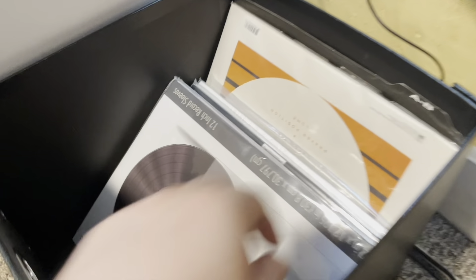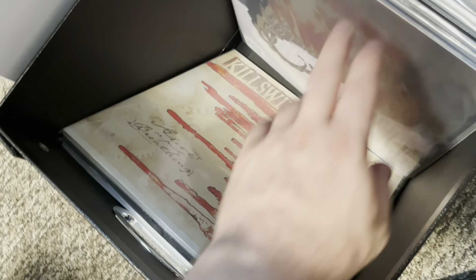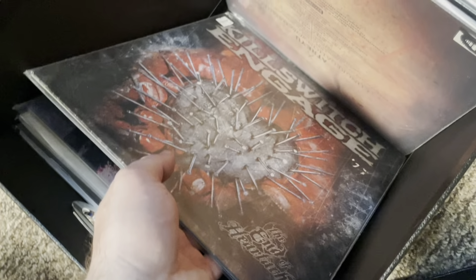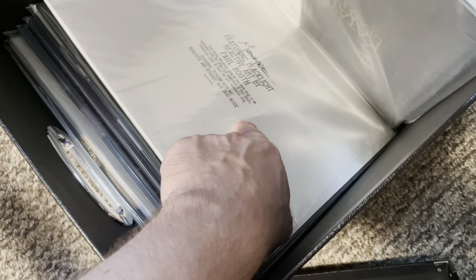In here is more of our collectible, super-collectible records — stuff that is so long out of print it's crazy expensive. Like old Killswitch, an old Atreyu, Angels and Airwaves, and this Mudvayne, which took forever to get. This is a lot more of our stuff that's really tough to replace, basically.